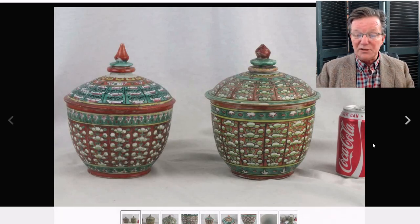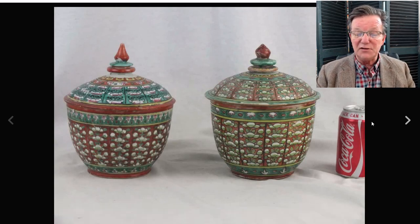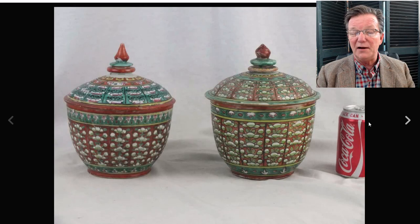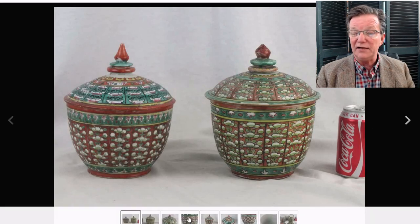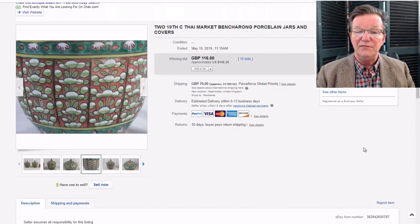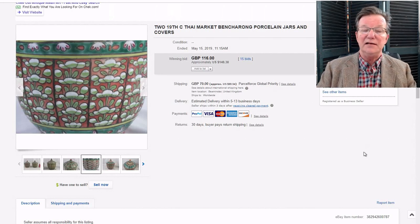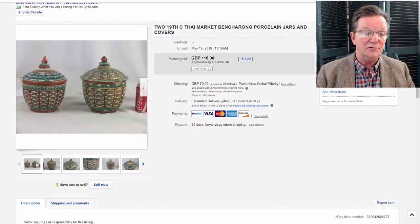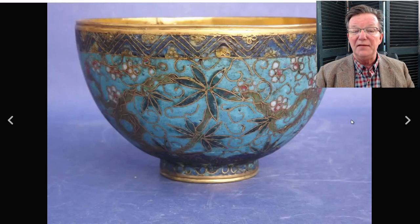Now on to how things did on eBay last week — there were some really good buys. One of them was a pair of Thai Bencharong jars, about nine inches tall — bigger than they look, notice the Coke can for scale. One had a repaired lid; they're 19th-century examples but very attractive and great on a mantle. They went for $148 — an absolute bargain for this pair of big pots, beautifully done in a somewhat unusual pattern.